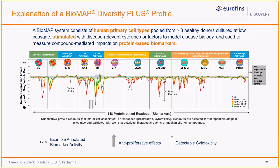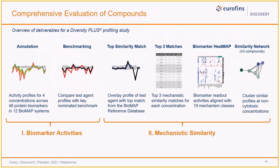The data is used to generate a Biomap activity profile for each concentration, which is then analyzed to inform expected and unexpected outcomes. Deliverables for a Biomap Diversity Plus profiling study generally fall into two categories: first is the identification and interpretation of biomarker activities of the test agent itself, as well as comparative profile analysis with a nominated benchmark. The other deliverables provide mechanistic insights by comparing test agent profiles to profiles in the Biomap reference database, identification of potential translational biomarkers, and similarity clustering for a comprehensive evaluation of test agent activities.